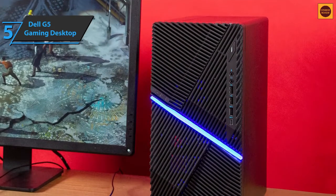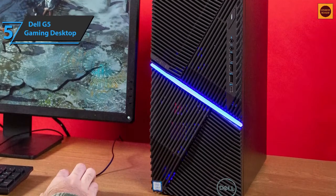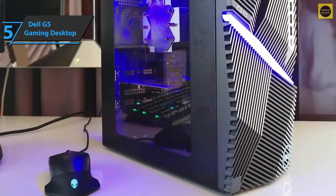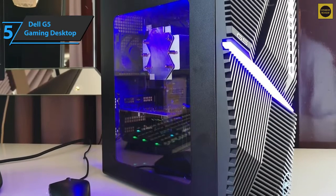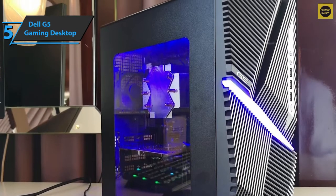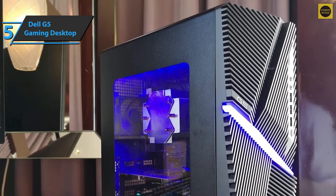The molded plastic front panel has four sections of diagonal lines and an LED strip that runs diagonally. The light is Dell Blue by default, but you can adjust the color and pattern using the pre-installed Alienware Command Center application. Diagonal slats on the front panel offer more than elegance, as they allow air to pass, turning the front panel into a giant opening to maximize airflow through the system.